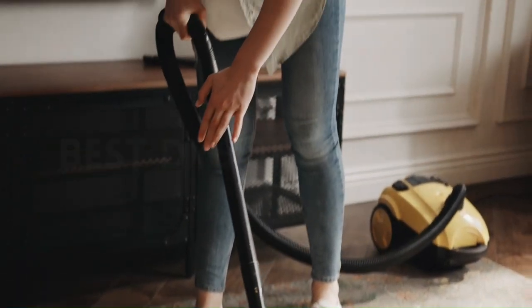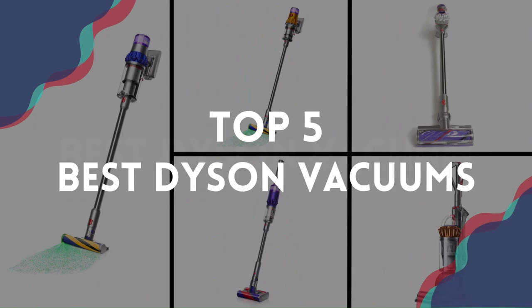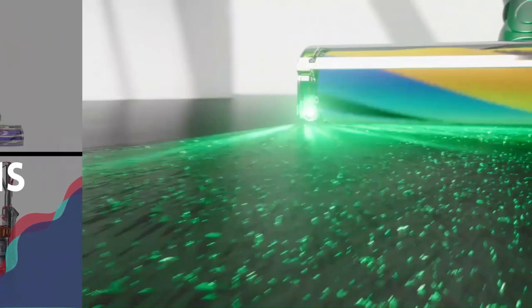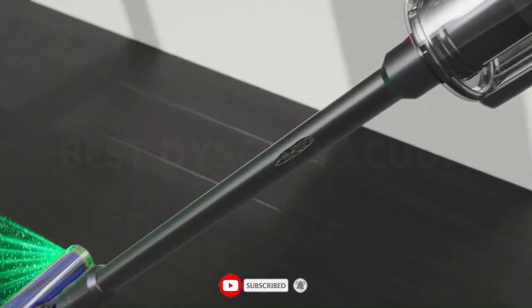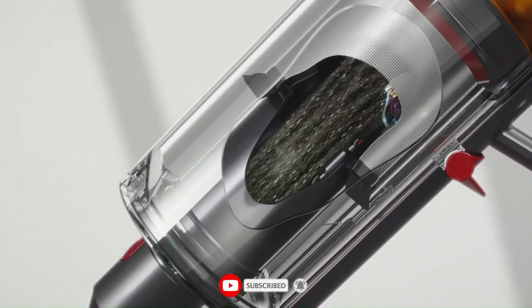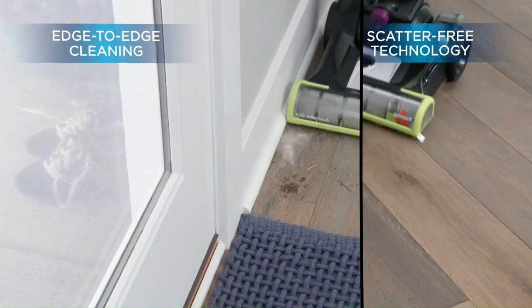In this video, we'll explore the top 5 best Dyson vacuums, highlighting their unique capabilities and discussing why they have become favorites among homeowners seeking a superior cleaning experience. Join us as we dive into the world of cutting-edge vacuum technology and discover which Dyson model might be the perfect fit for your cleaning needs.